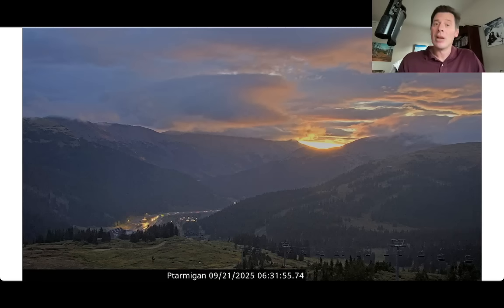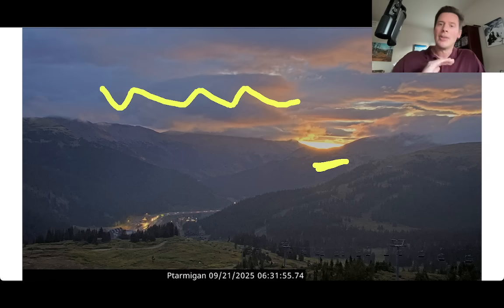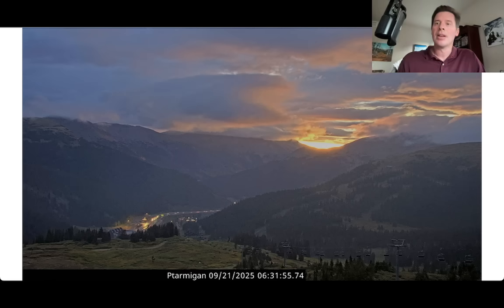This is the view from Loveland Ski Area — a gorgeous sunrise right there through the clouds, but definitely some stormy clouds drifting over the top of the Continental Divide.